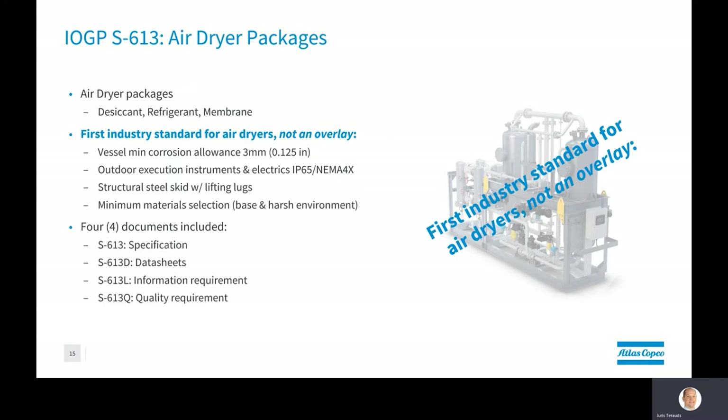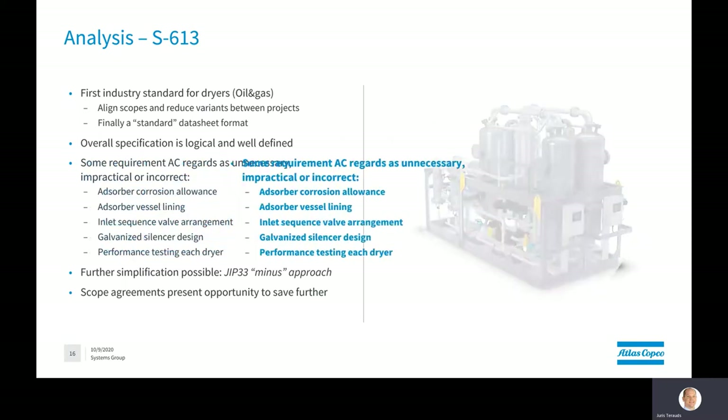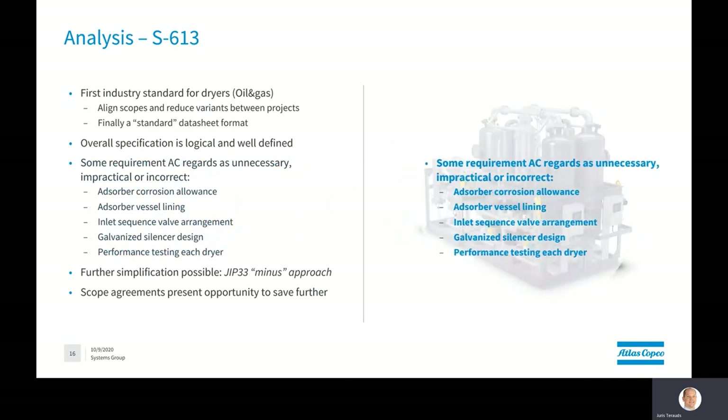This definitely makes it easier to define downstream treatment requirements for a project. As the biggest dryer vendor in the world, we naturally have some reservations about the final scope defined. Although we're able to accommodate all the requirements technically, we would definitely encourage discussion with any project team to clarify some of the points that have a bigger commercial impact.